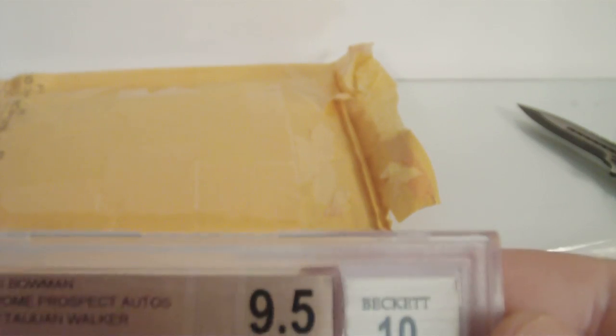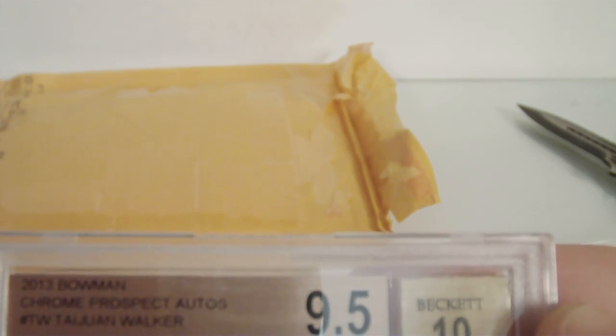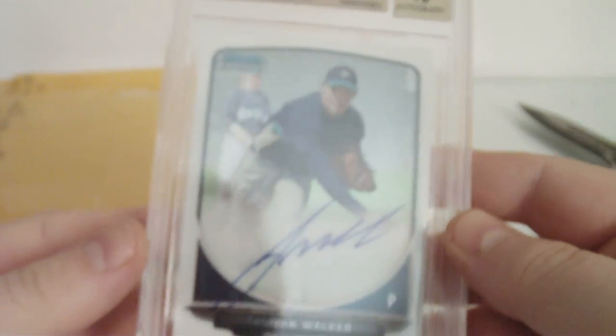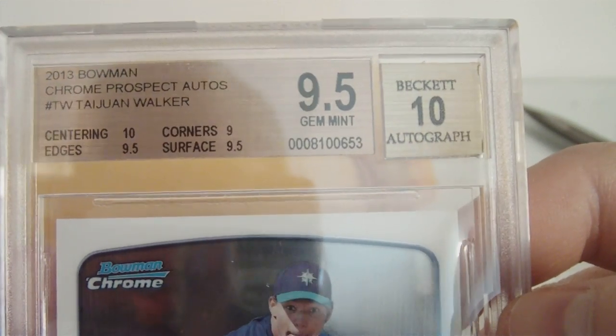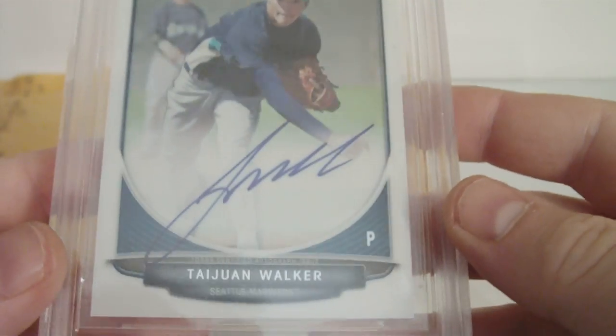Let's get this to focus. From 2013, Bowman Chrome Prospect Autos, Taijuan Walker — 9.5 overall, 10. 10 centering, 9.5 edges, 9 corners, 9.5 surface.